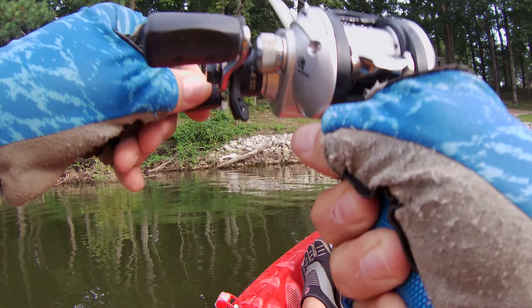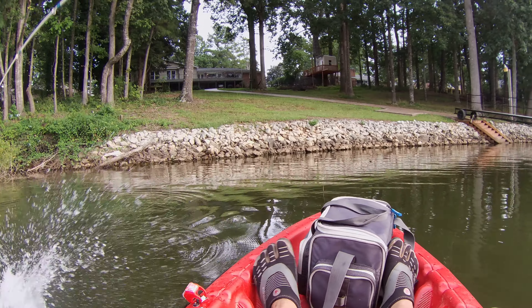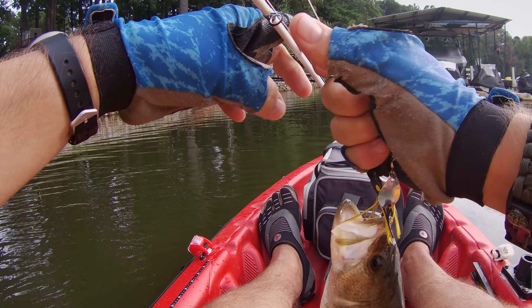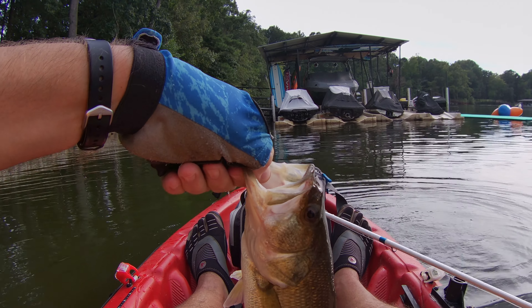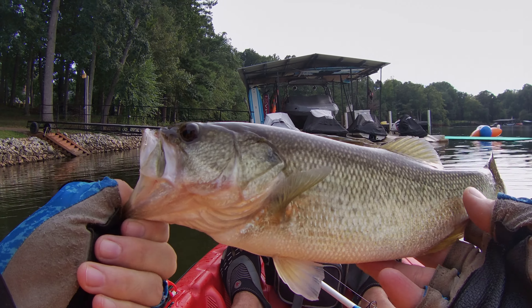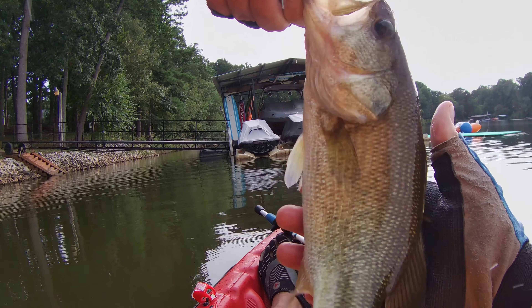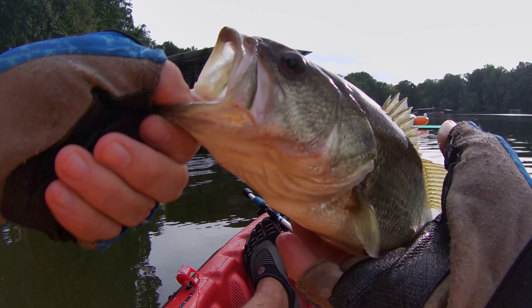Bass two. Again, we're dropping the rod. All right, another little guy — maybe the same one, it's hard to tell. Good-looking feller.